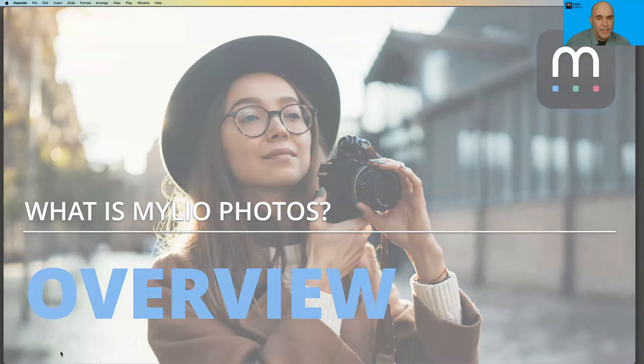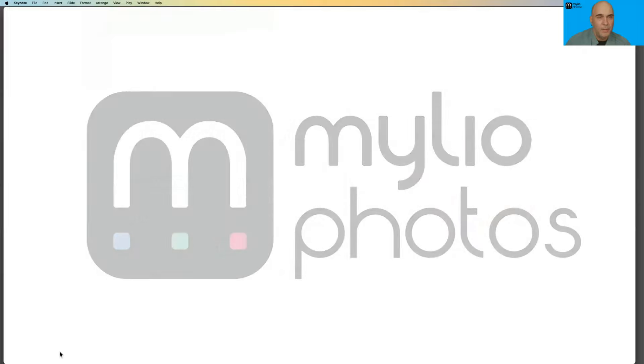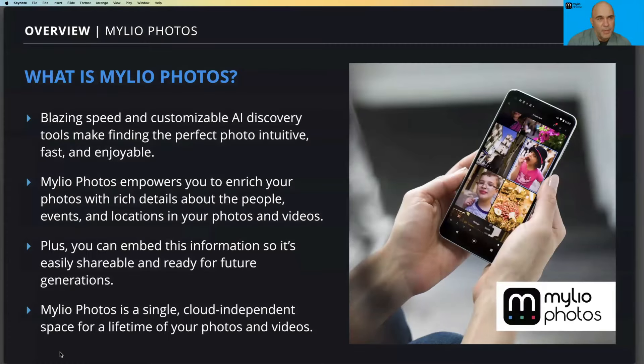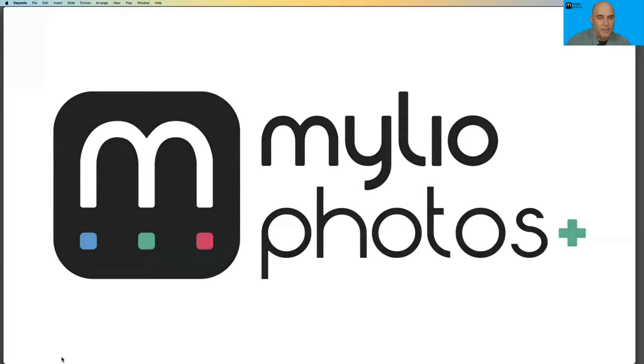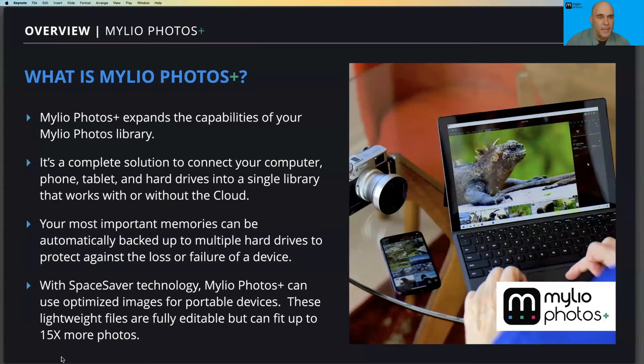The main thing to get out of the way first: MyLeo Photos is our free version. If you have not added a subscription, you get the benefit of searching on a single device — it makes it fast and easy to get your pictures more organized, but it works only on one device. Most folks choose to step up to MyLeo Photos Plus, which extends the capability of your library across all your devices.